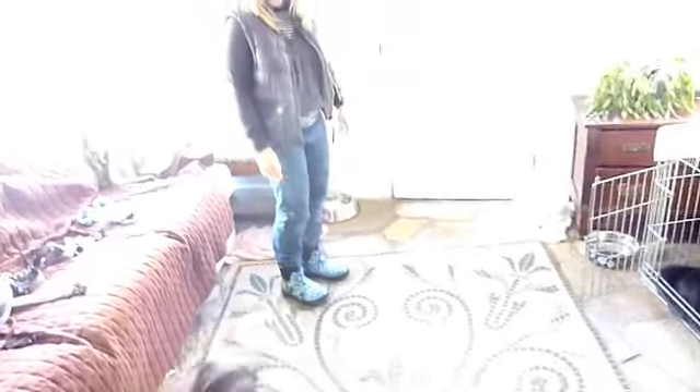This is Toby, first thing in the morning, just learning to come out of his crate calmly. He shakes it off, so that's good.